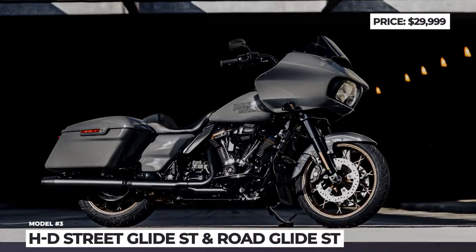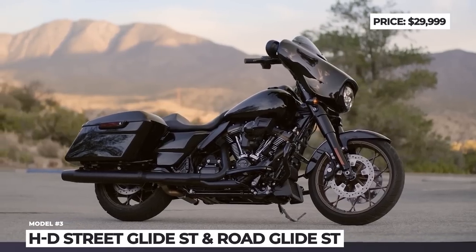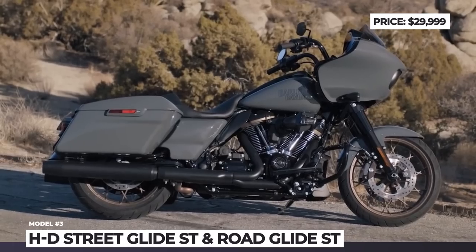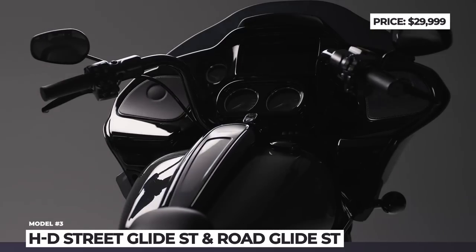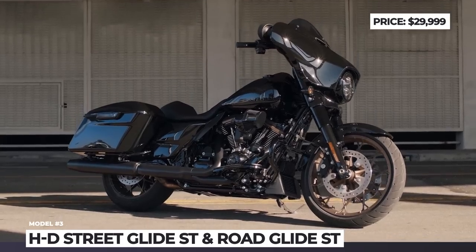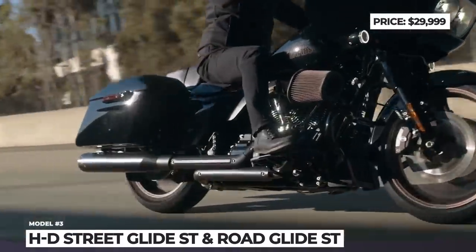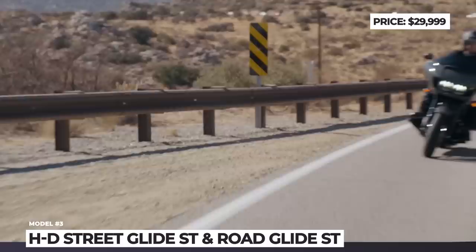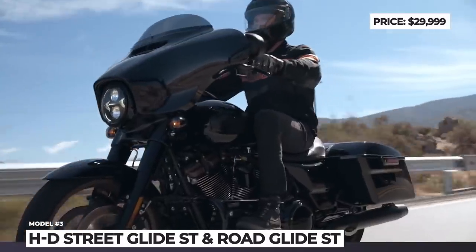Harley-Davidson Street Glide ST and Road Glide ST: Paying close attention to customer requests over the last few years, Harley decided to give their Grand American Touring family an adequate performance boost right from the factory. The updates start with visual changes, as the ST models get two new paint options, Vivid Black and Gunship Grey. All the mechanical components are blacked out and complemented with bronze accents on the multi-spoke wheels, cylinder heads, tappet covers and pushrod tubes.